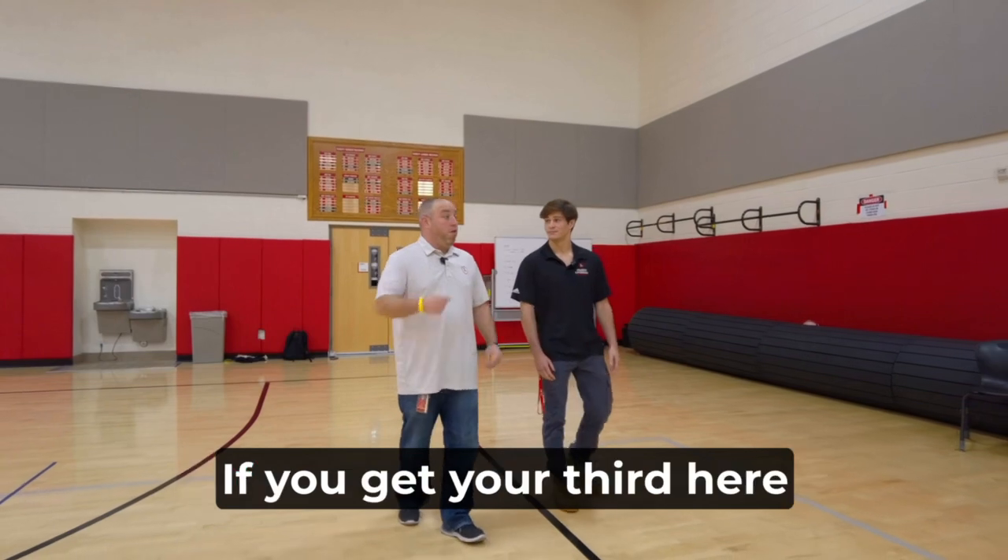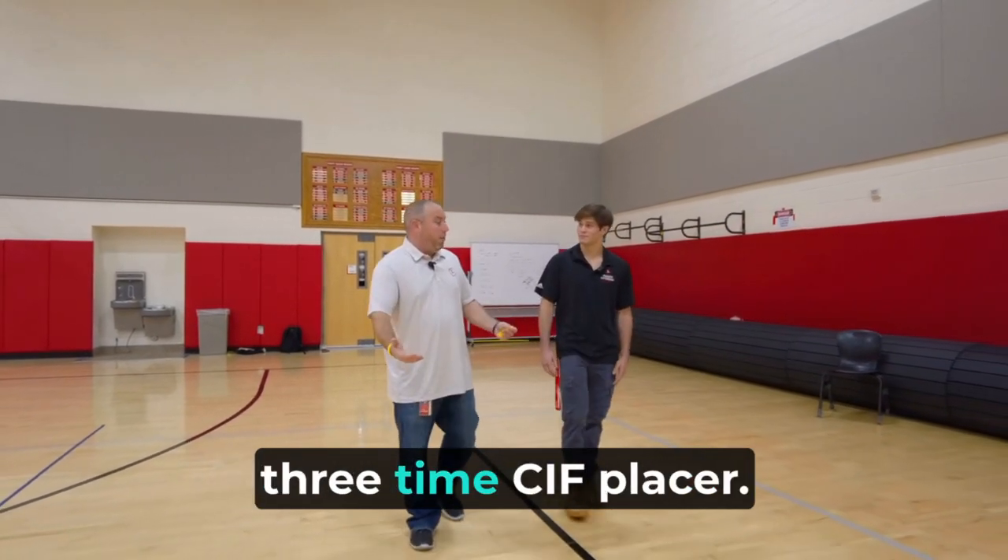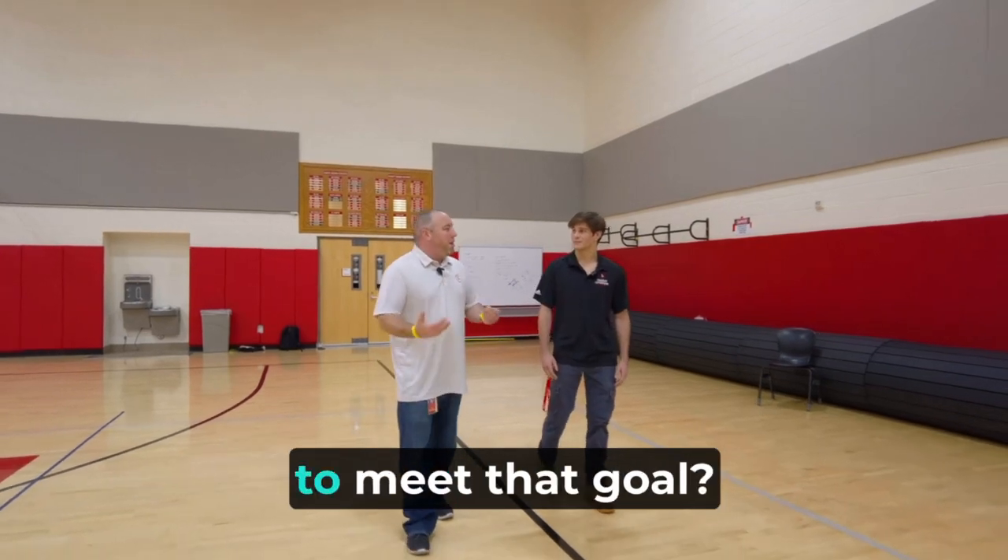You're a two-time CIF placer. If you get your third here during your senior year, you set a school record as a three-time CIF placer. What do you need to do to meet that goal?